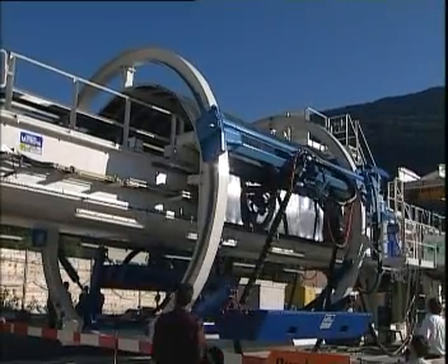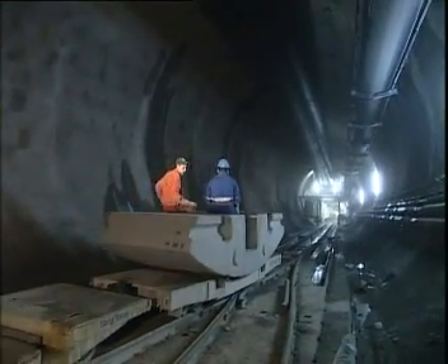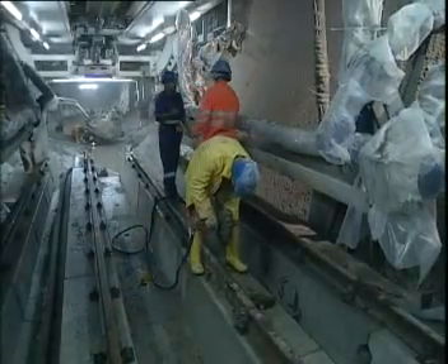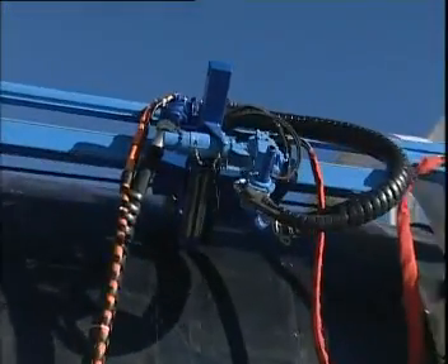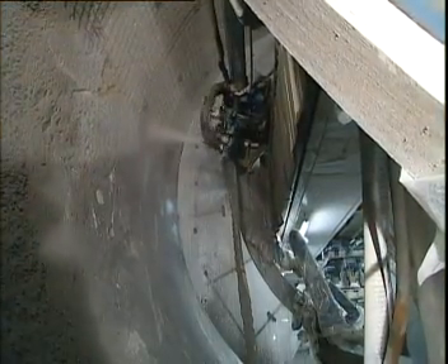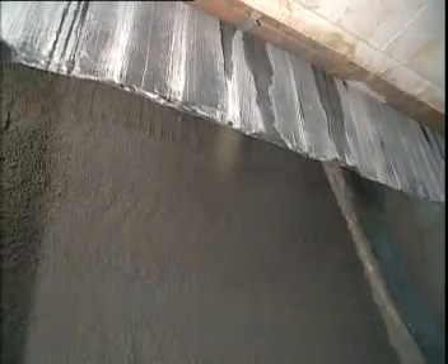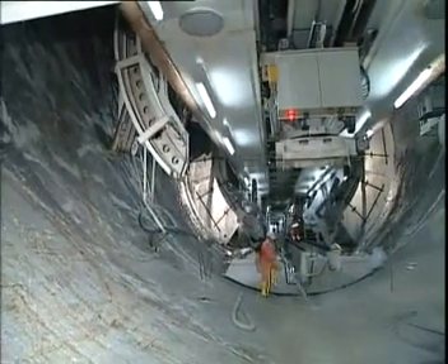Shotcreting is performed in the L2 backup area, as well as installation of the invert segment. Two wet shotcreting robots have been installed on the backup system especially for the Lerchberg project. One feature of this system is the rebound collection at this location, which significantly reduces tunnel cleanup.